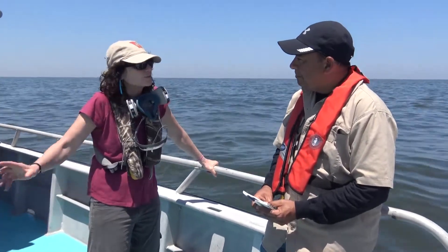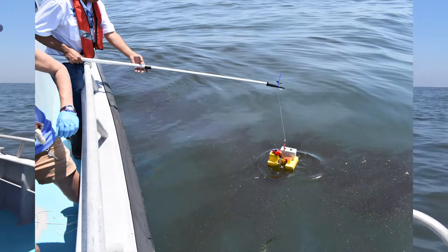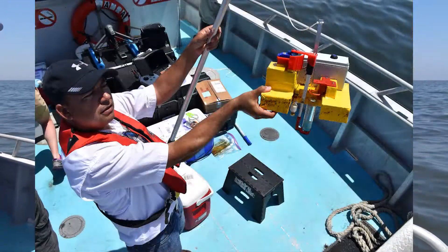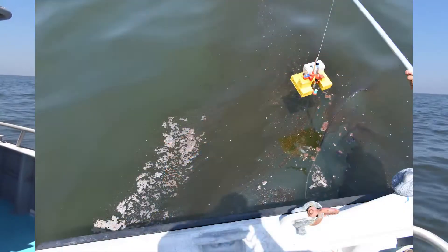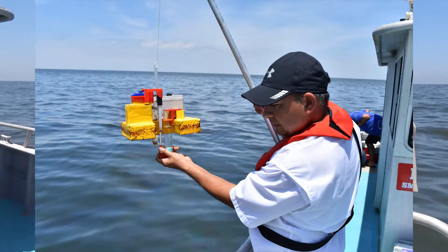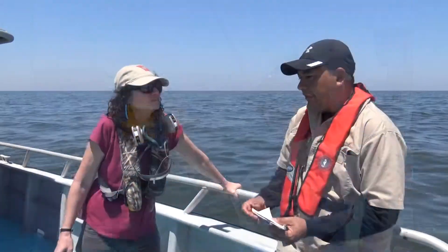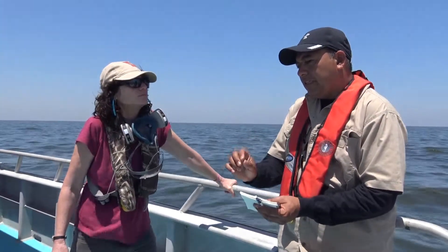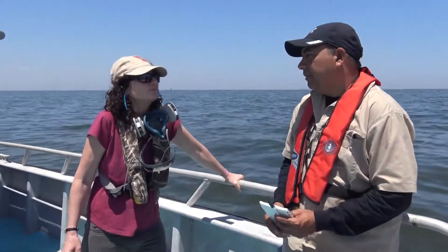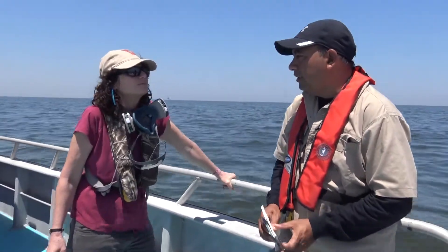I also saw some samples being taken as well, so that's to help correlate or validate what we are seeing. Correct. The samples are being collected specifically to measure the thickness of the oil at different locations. That helps us understand what thickness values we have to apply to the SAR-like images to understand how much oil is out there.